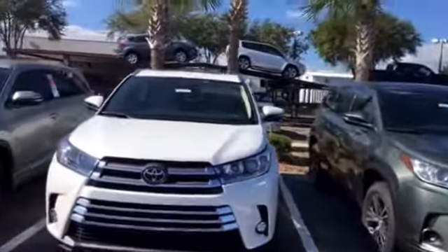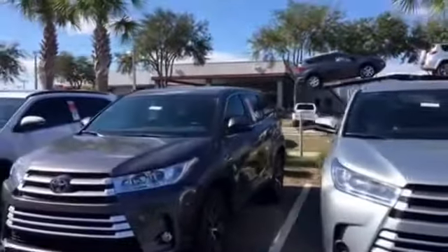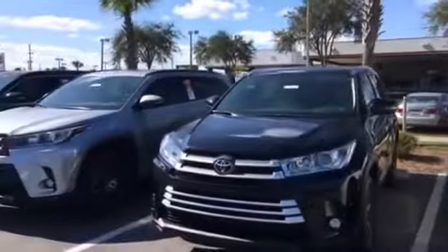So no matter what trim level you're looking for — whether it's an LE four-cylinder, LE six-cylinder, all the way up to a Limited, even a Platinum or hybrid — chances are we have the exact color combination and vehicle you want in stock the very first time.